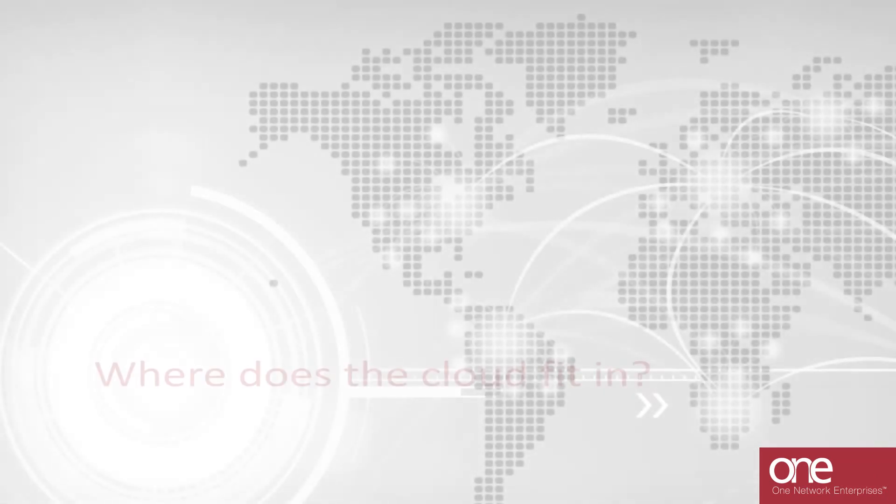Traditional supply chain management solutions have struggled on both counts. Only the cloud can enable the kind of massively scalable real-time processing platform that provides both a single version of the truth from a data integrity perspective, as well as a seamless functional environment between planning and execution from a systems perspective. In other words, it's absolutely necessary.